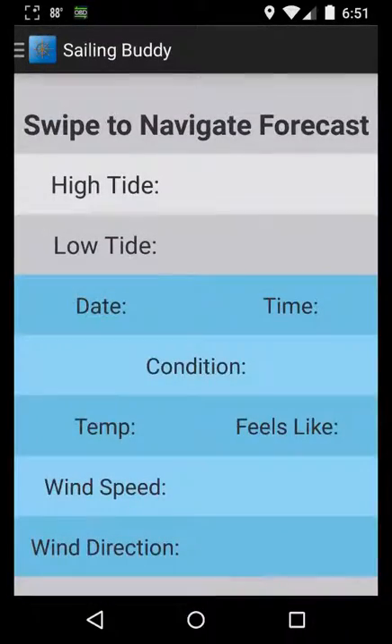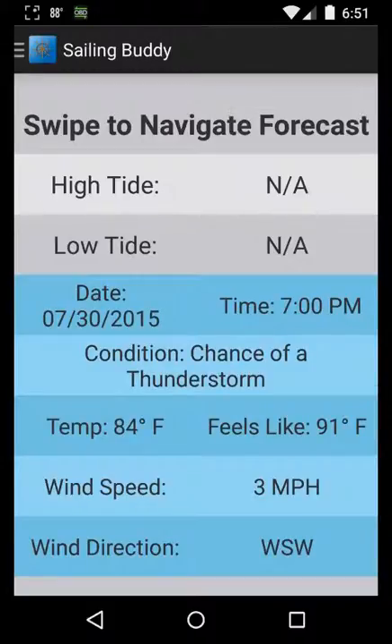Weather data uses the device's location and pulls in both tidal data and weather condition data. The wind speed can also show in miles per hour, kilometers per hour, as well as knots. Temperature is able to be set from Fahrenheit to Celsius.